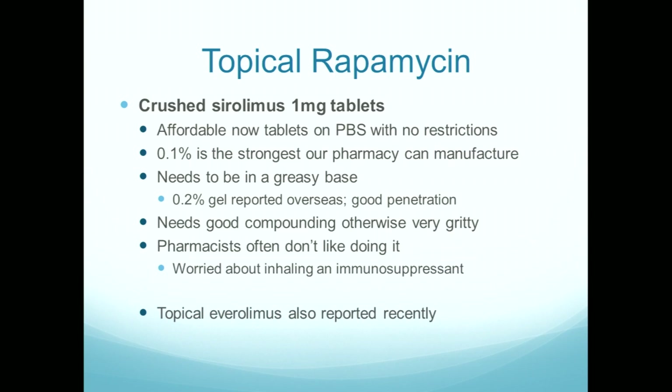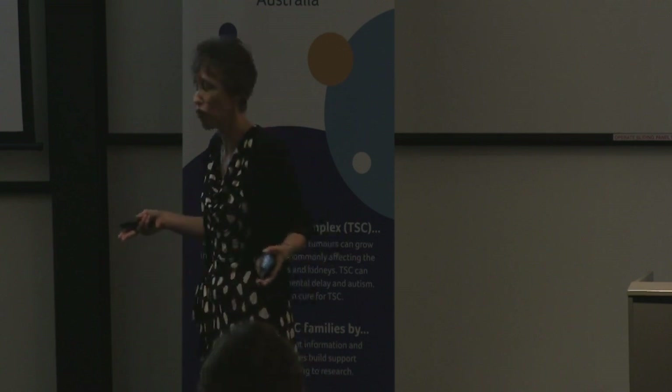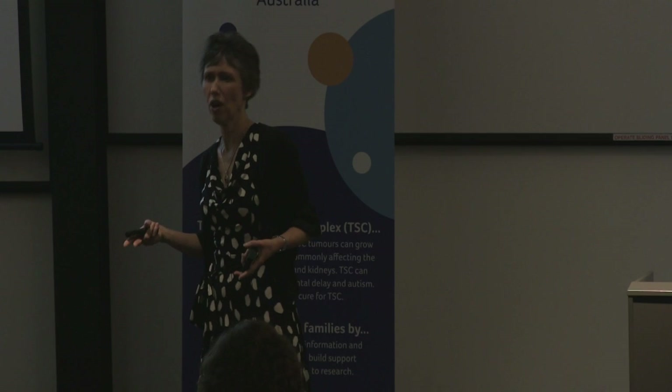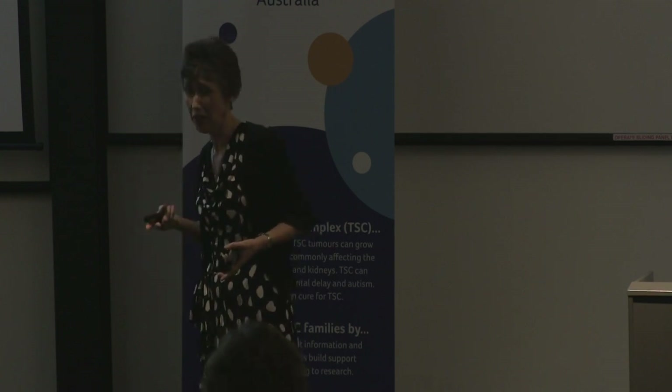Now, the practicalities of topical rapamycin. Starting with crushed tablets, because for most people that is now the most practical and accessible option now that sirolimus has been listed under the PBS — any compounding pharmacist should be able to make this up for a reasonable cost, though they do vary a lot in how much they charge. Our pharmacists feel that 0.1% is the strongest you can make by crushing tablets, and they prefer to put it into a greasy base like a petrolatum-type base. There are reports from overseas of 0.2% in a gel, but that is quite difficult to make and requires a lot of effort from the pharmacist.